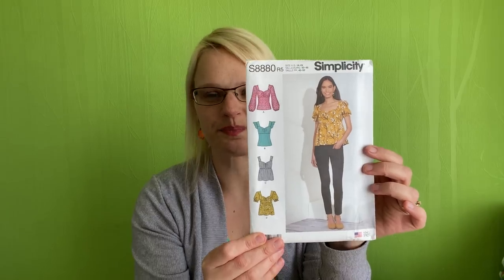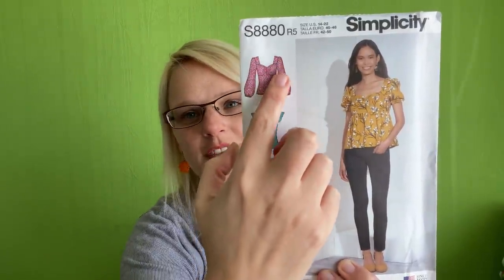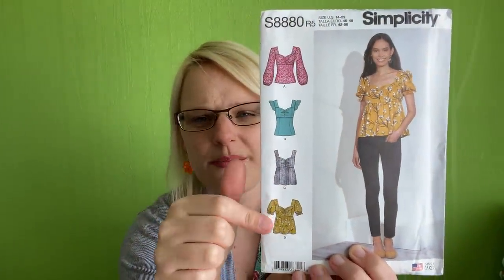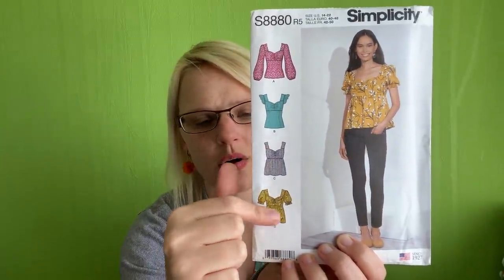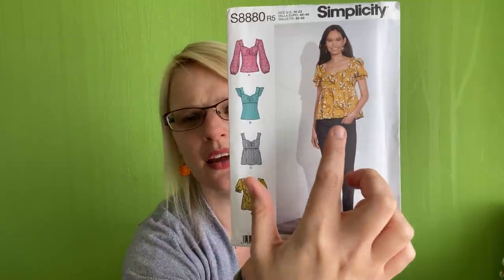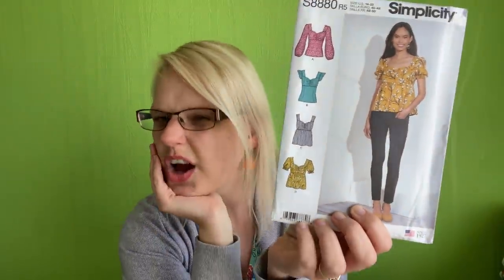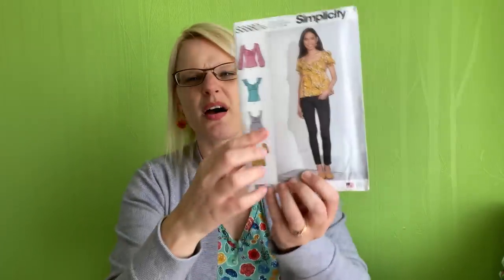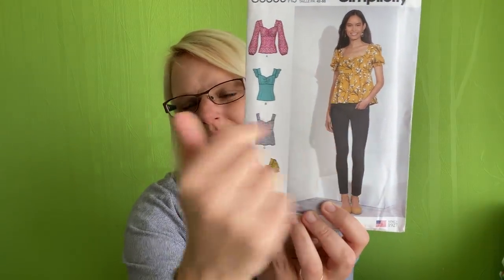The last pattern is S8880. Again going with the puffy sleeves theme - I really like version A with this lovely neckline and gorgeous sleeves. I'm not overly keen on some of the other versions because they have more of an empire, baggy waist style. I kind of like fitted around my waist for those sorts of tops. I wouldn't mind if it were tunic length, but I'm not sure about the shorter length.